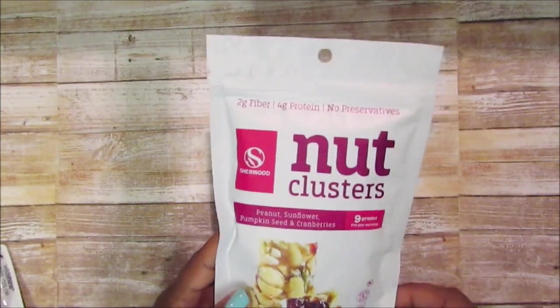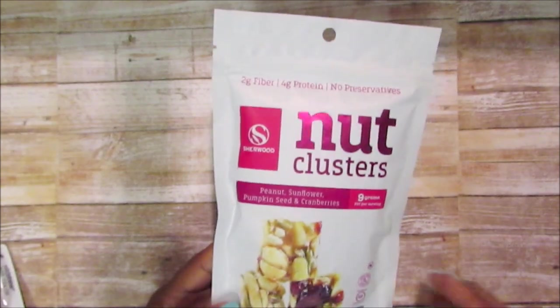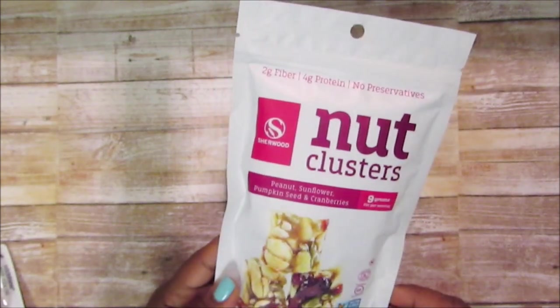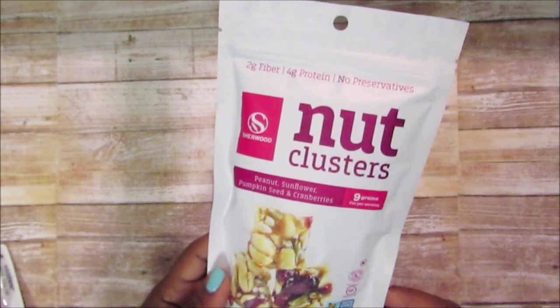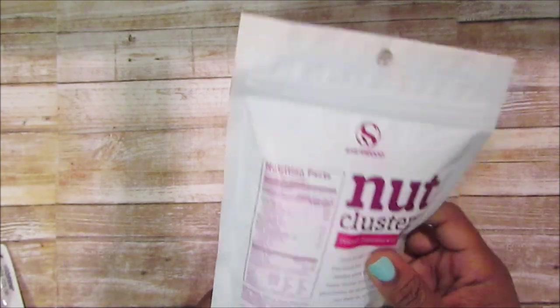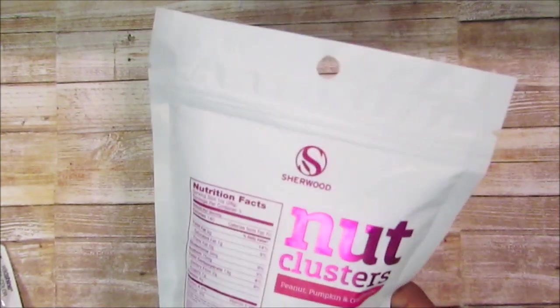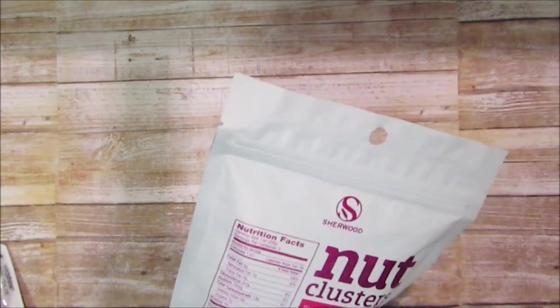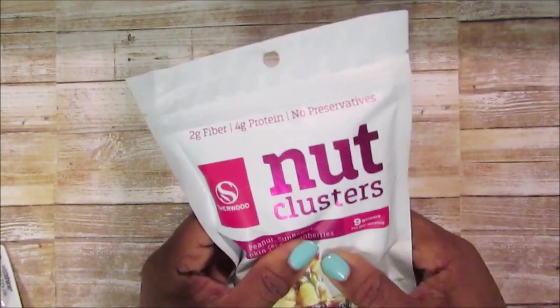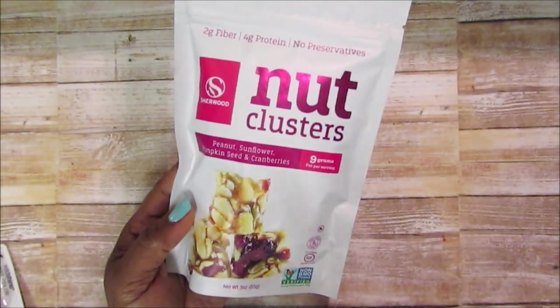Mama tried these already — we went to Dollar Tree yesterday. These are the Sherwood nut clusters: peanut butter, peanuts, sunflower seeds, pumpkin seeds, and cranberries. It has nine grams of fat per serving, four grams of protein, 140 calories, and I think three servings in this. Mama said it was like crumbles at the bottom, but she said it was really good. She picked up a different one today with a blue label.